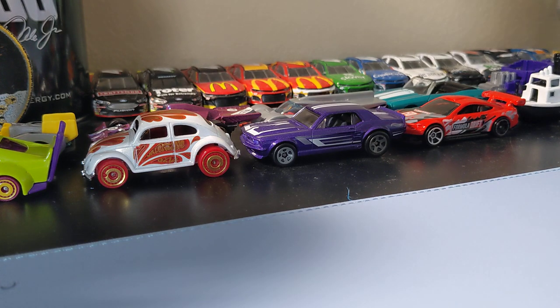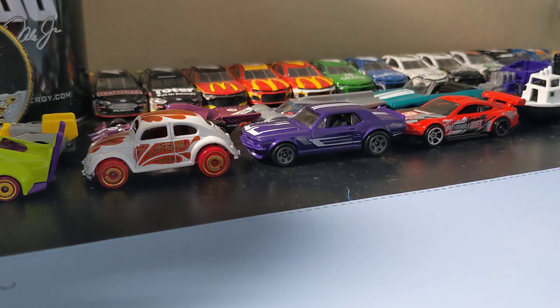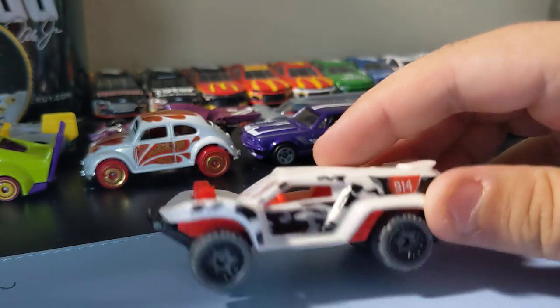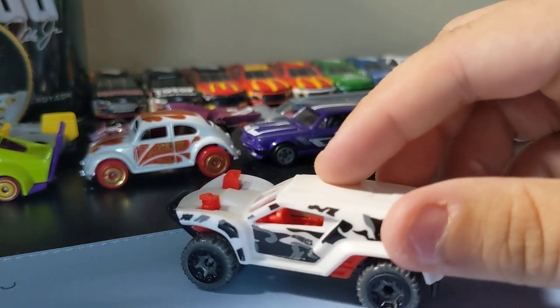Last up is this Speedblur set. I like the set — I like all four cars in it. Pretty cool to find. We're gonna go by least favorite. Least favorite is still pretty cool though — this is an off-road truck. The tires are okay, the paint job's pretty cool. I like it, that's not too bad.